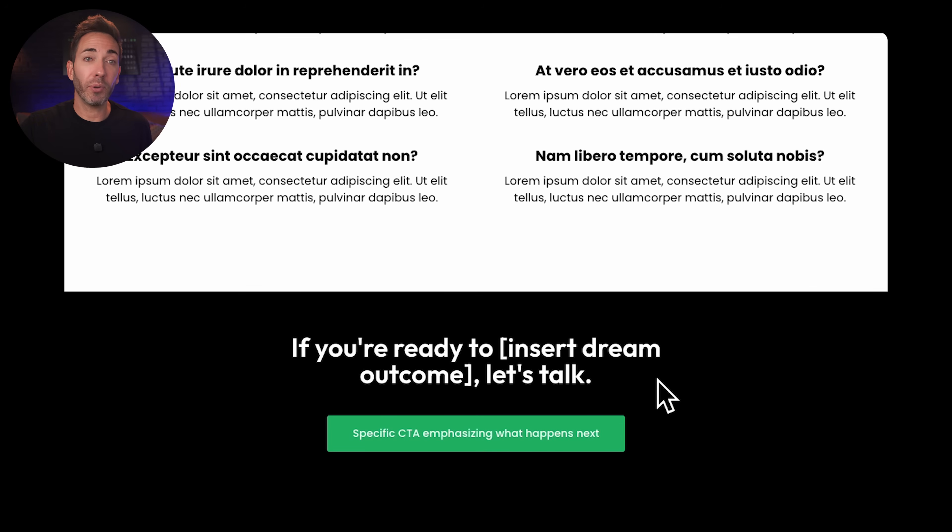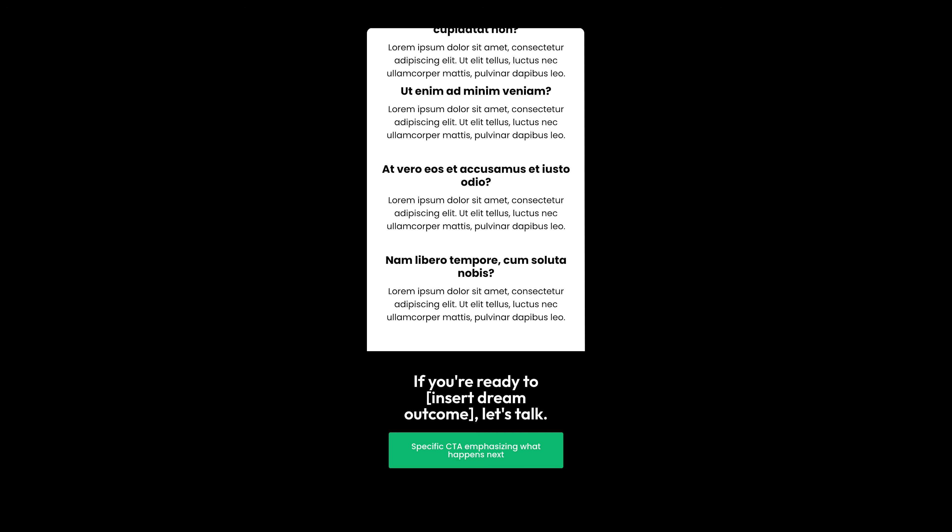Finally, we have a simple call to action section where you just ask them if they're ready to get started — try to make it specific to their dream outcome — and then repeat the same call to action button you had in the hero section.